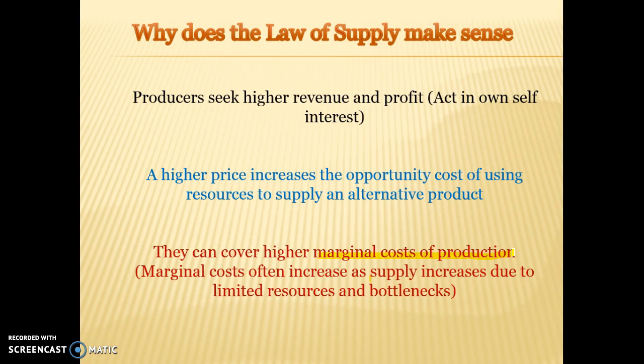We're able to sell at a higher price than what it's costing us to make the product, and therefore it's more of an incentive for businesses to increase supply. It also increases the opportunity cost of using resources to supply anything else, because we're making so much money supplying this product, it's going to be at a higher opportunity cost if we decide to shift our resources into any other alternative.